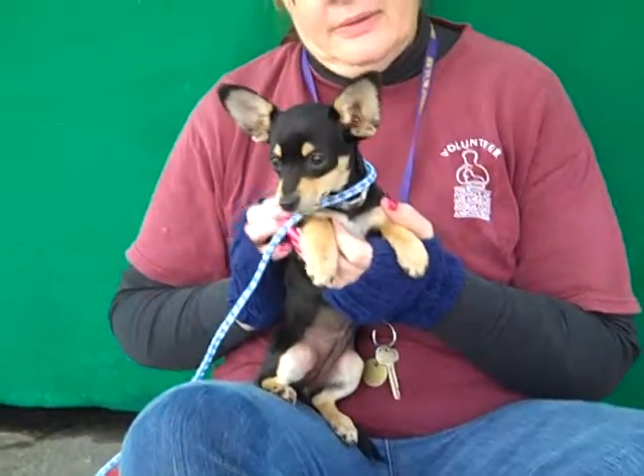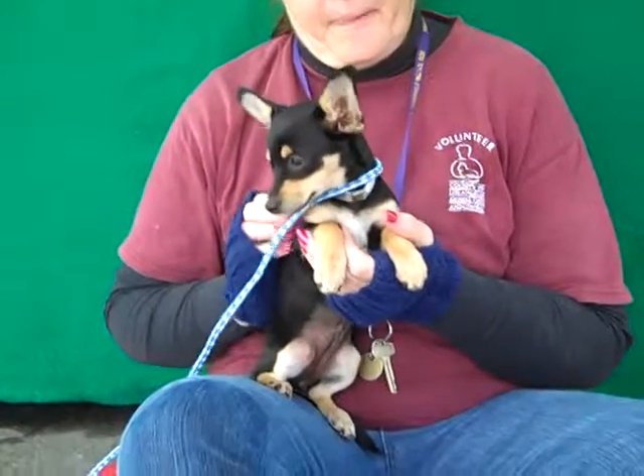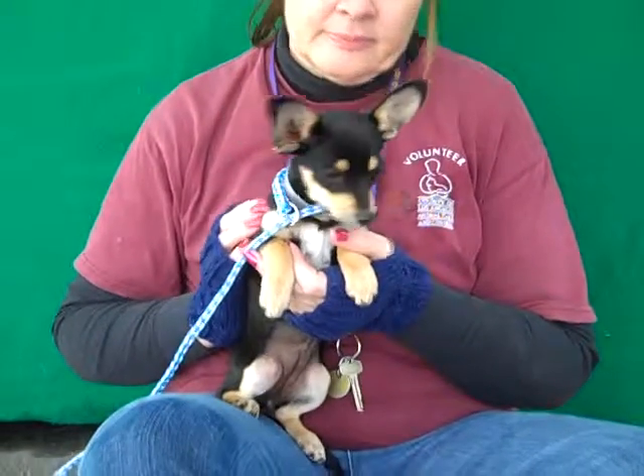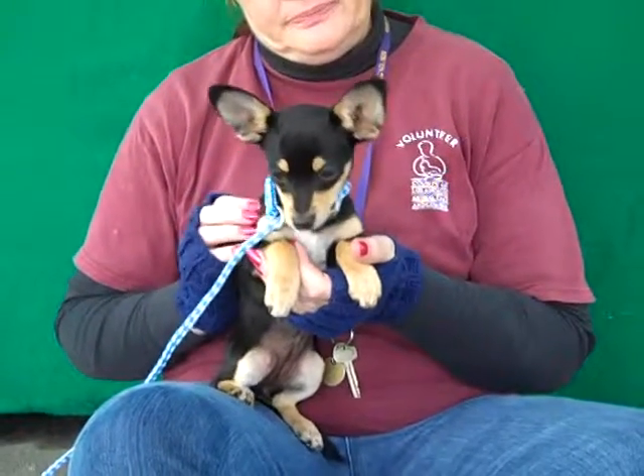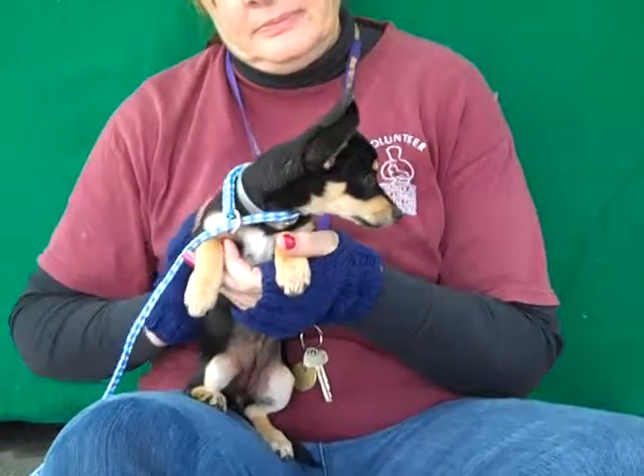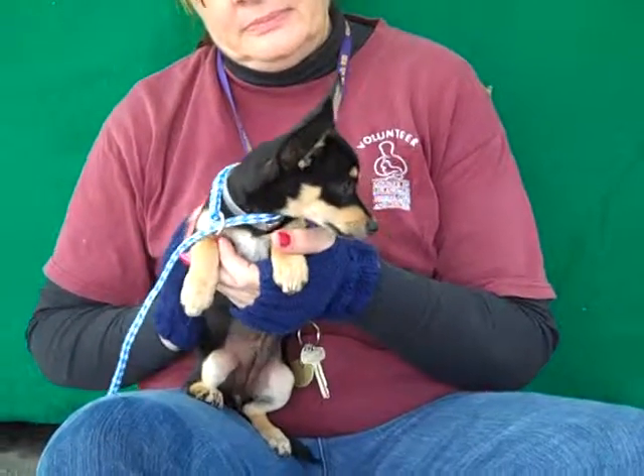And as a puppy, she's a clean slate for training. We think she'd be good with a family with older children — maybe not too little, because she's so tiny herself and fragile. But older children, an individual in a home or apartment, or even a senior. She'd make a great little friend.